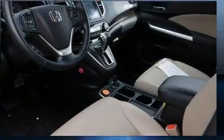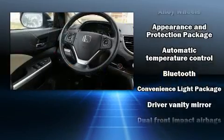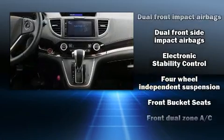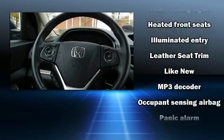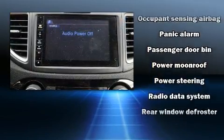Honda ensures the safety and security of its passengers with equipment such as dual front-impact airbags with occupant-sensing airbag, front-side impact airbags, traction control, brake assist, ignition disabling, and four-wheel disc brakes with AVS. For added security, Dynamic Stability Control supplements the drivetrain.